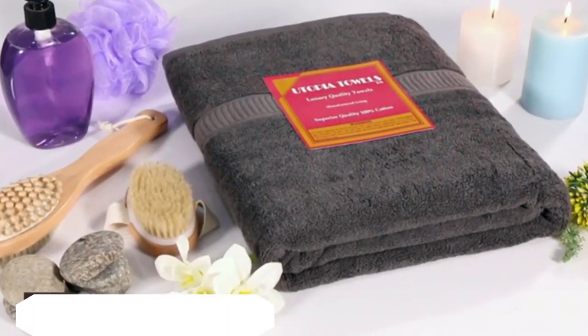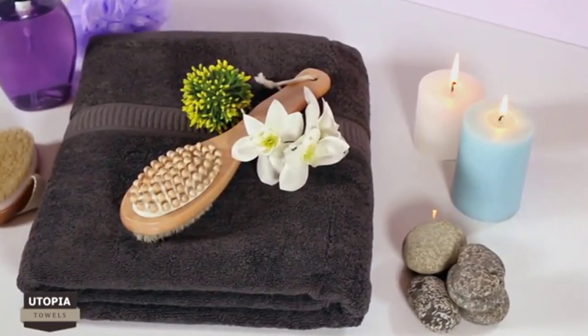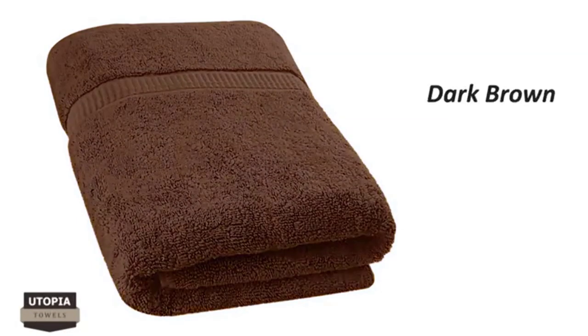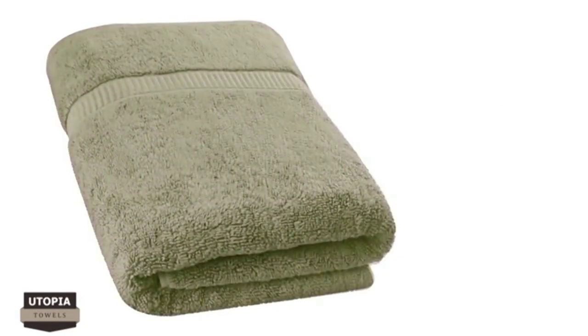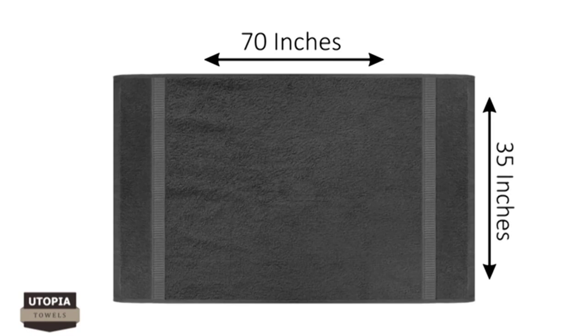For every day coordinated drying needs, turn to the single pack bath sheet, available in eight different colors: champagne, dark brown, gray, black, navy blue, plum, sage green, and white. How refreshing it feels to wrap yourself in a soft, extra absorbent, and fluffy bath towel after a warm shower. Generously sized at 70 inches by 35 inches, this bath sheet is practical for quick drying and ample coverage.